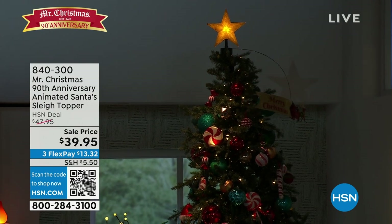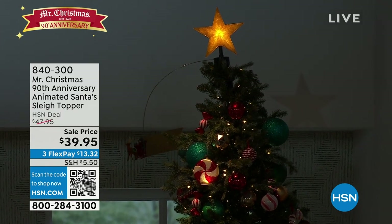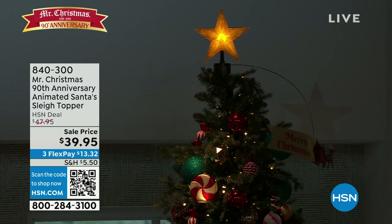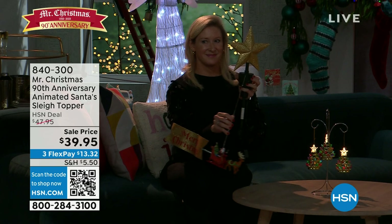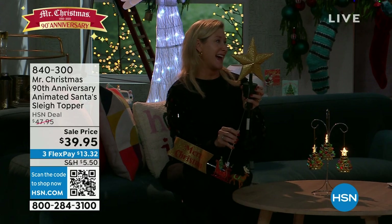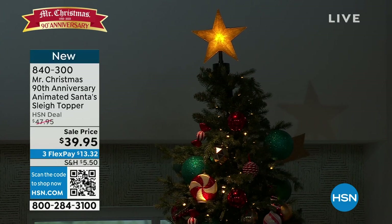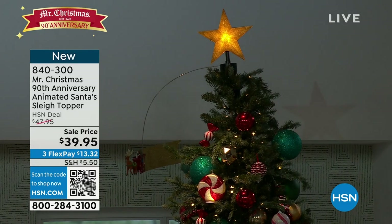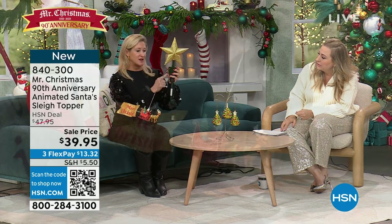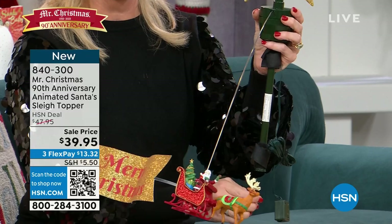We're going to show you the 90th anniversary animated Santa sleigh topper. Meryl has it in her hand; we're shooting it on the tree. It's like Santa's got a little banner — like those airplanes that have advertising banners. You get the star topper. It's got Velcro — whether you have an artificial tree or a real tree, all you do is Velcro this to the tree trunk or the artificial tree center pole.